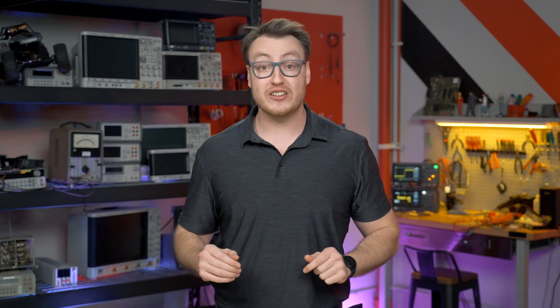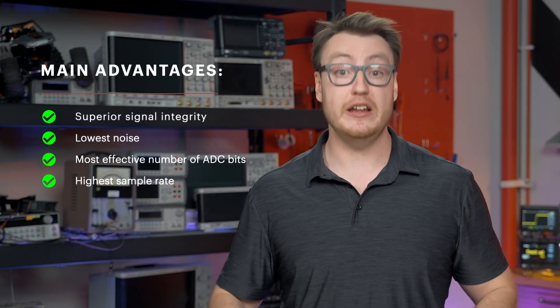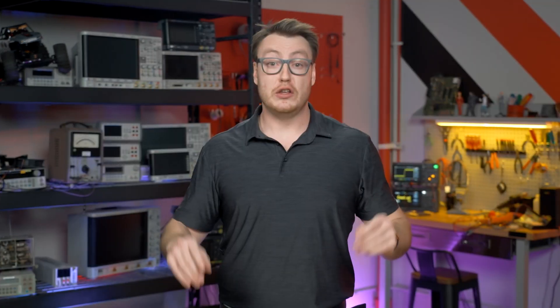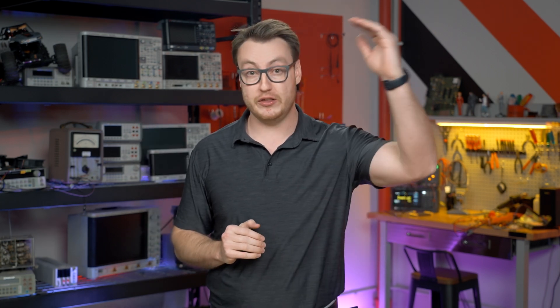Keysight's UXR series is the world's most advanced oscilloscope, delivering unmatched measurement accuracy. The UXR has proven to provide the industry's best signal integrity. Not only does it have the best vertical resolution, but superior signal integrity with the lowest noise, the most effective number of ADC bits, and the highest sampling rate. The UXR is the only scope to offer four coherent channels greater than 33 GHz in a single instrument.